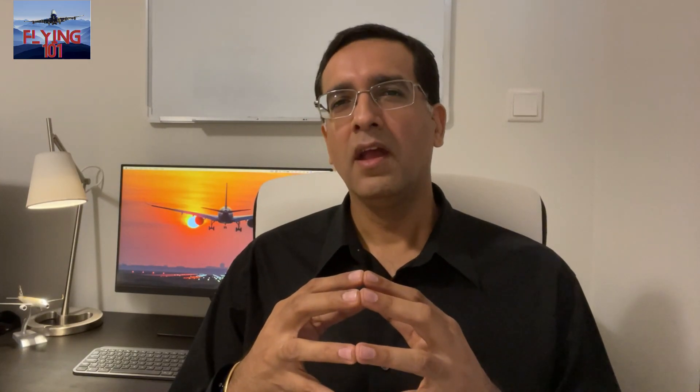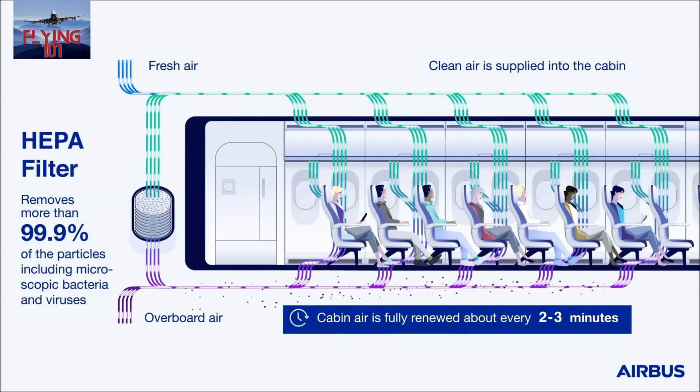The outside air, being very cold — at temperatures around minus 50 degrees Celsius — is almost completely dry. So the mixing of cabin air with outside air helps increase humidity to a certain extent, with the humidity being contributed by the passengers themselves. The air is then distributed to various cabin zones. Some of this air returns to the mixer unit via the filters, while the rest is dumped overboard — that is, expelled from the aircraft cabin. The filters are called HEPA filters.